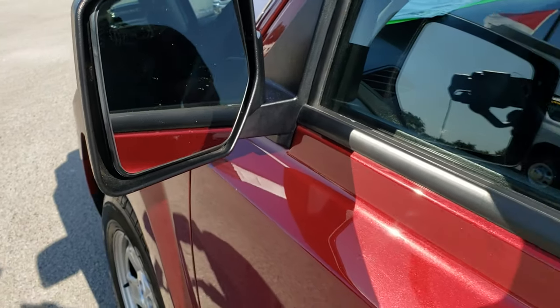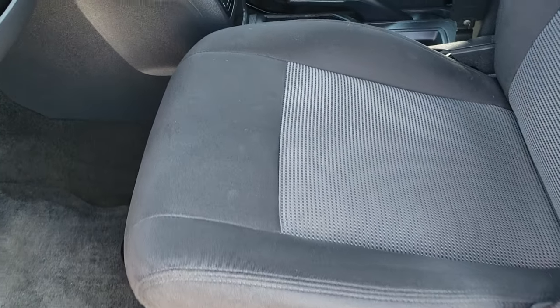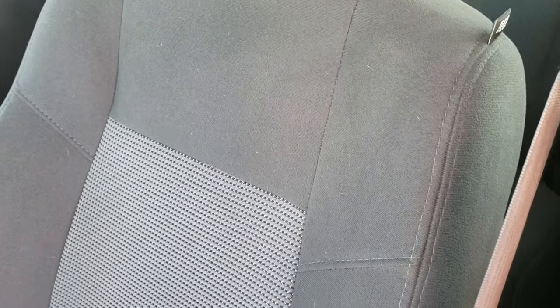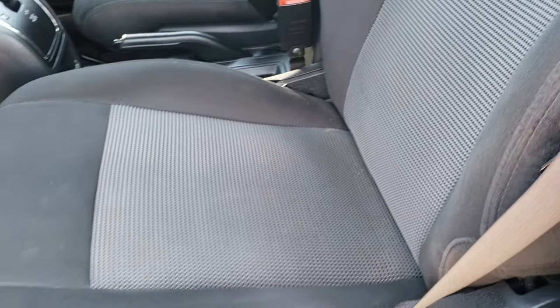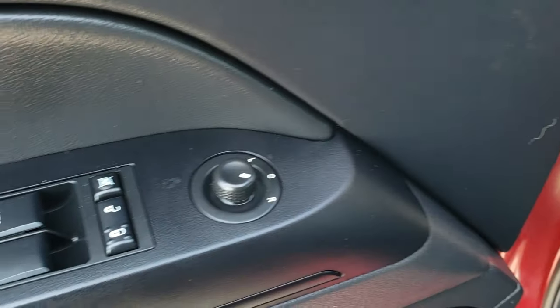It has heated power mirrors. Inside, the sport package gives you the black or dark charcoal cloth interior — more of a dark charcoal than a black. Side curtain airbags are included. Seats are very nice and clean with no rips or tears. Power windows, power locks, power mirrors. Floor mats are nice and clean.